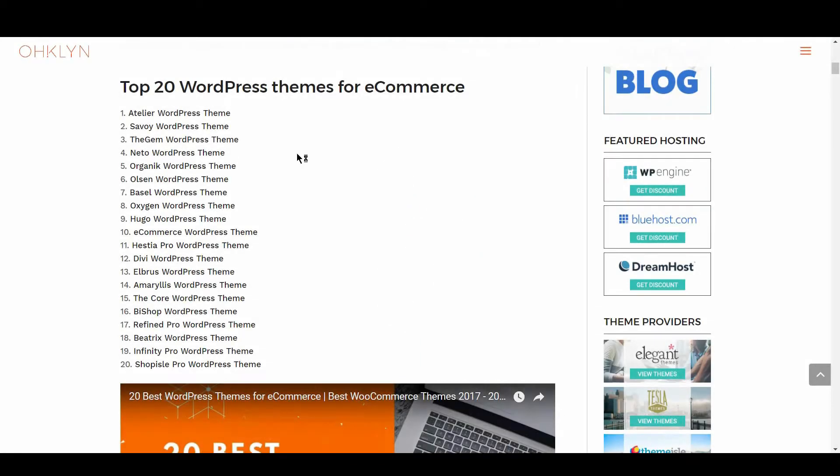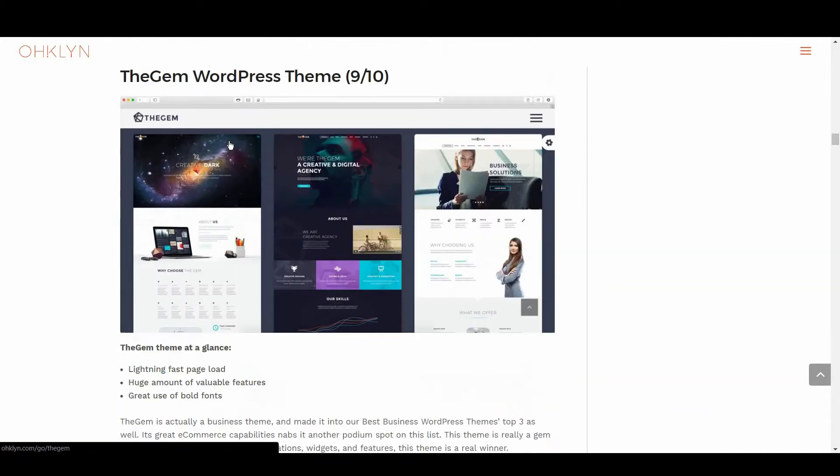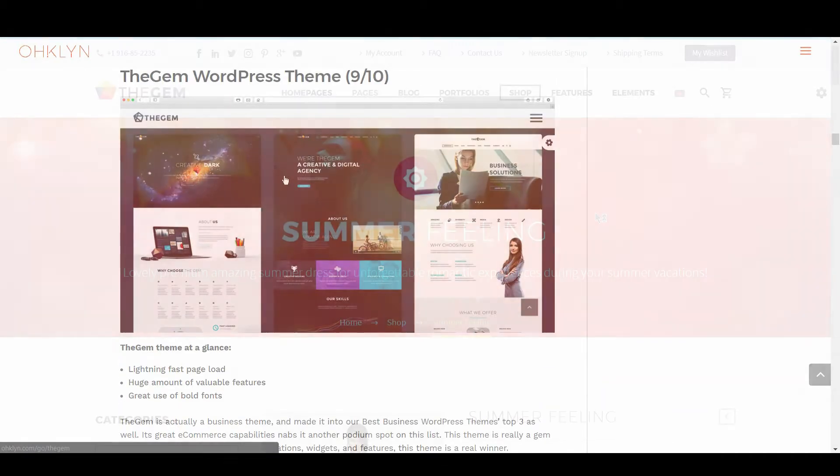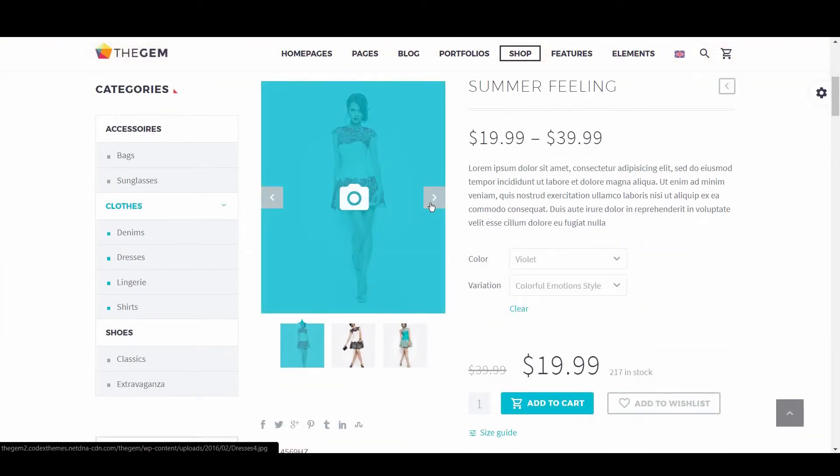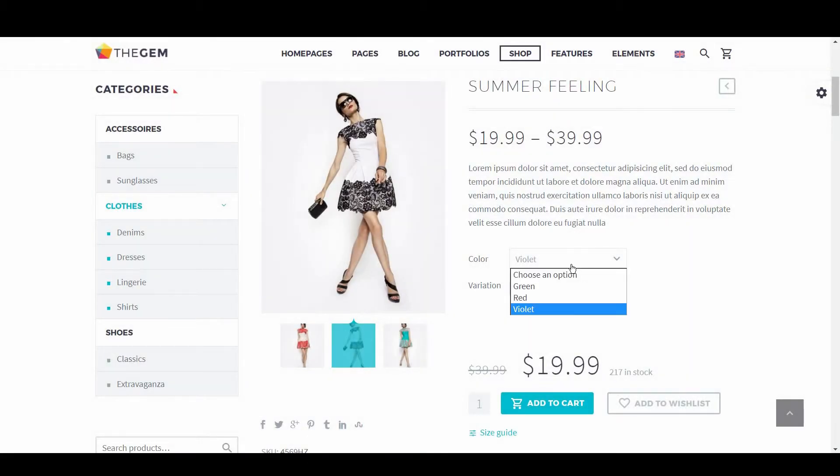Rounding out the top 3 is The Gem, earning a 9 out of 10. The Gem is actually a business theme, and made it into our Best Business WordPress Themes Top 3 as well. Its great eCommerce capabilities nabbed it another podium finish on this list. Ladened with animations, widgets, and features, this theme is a real winner.